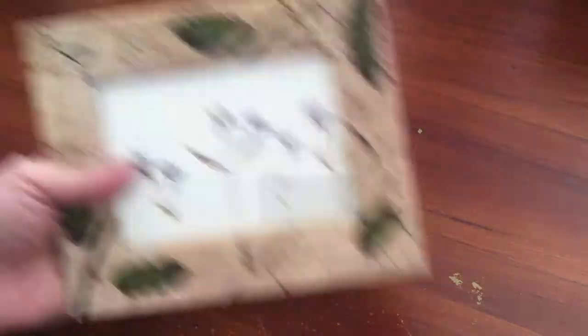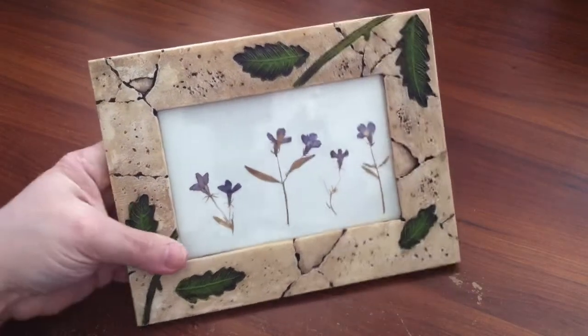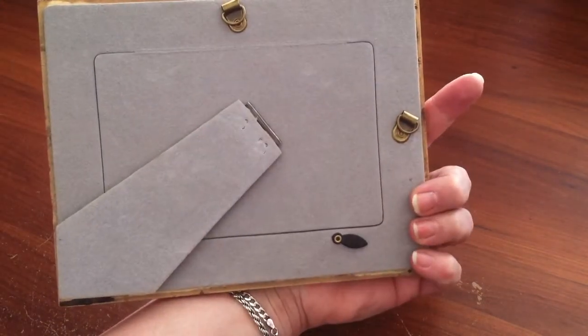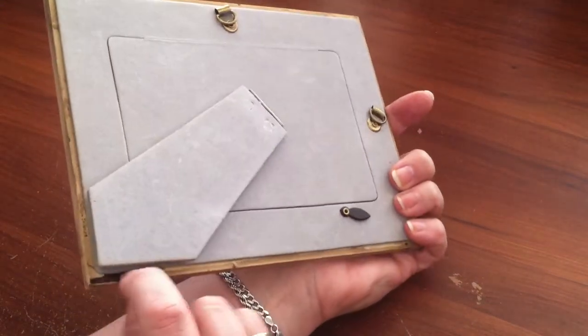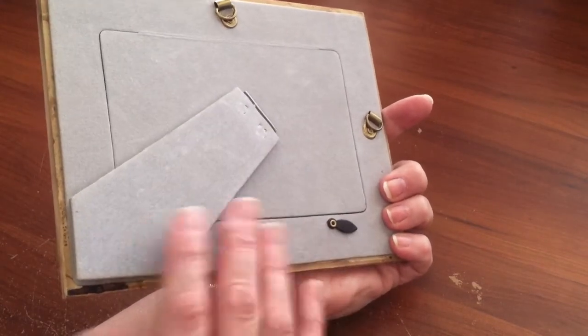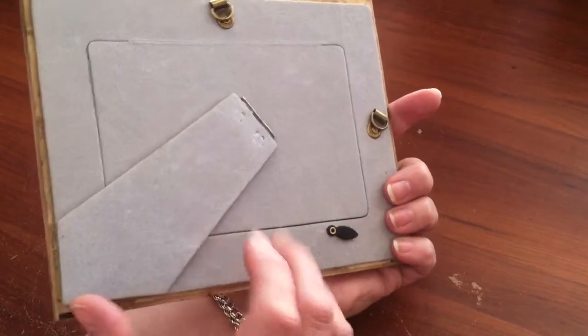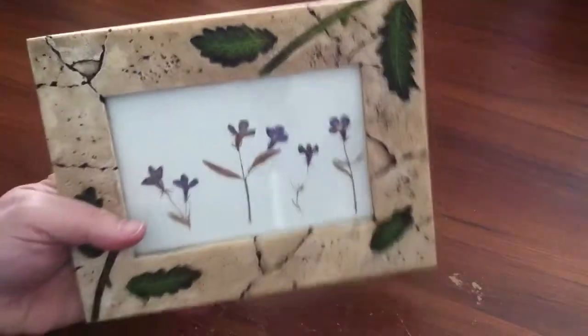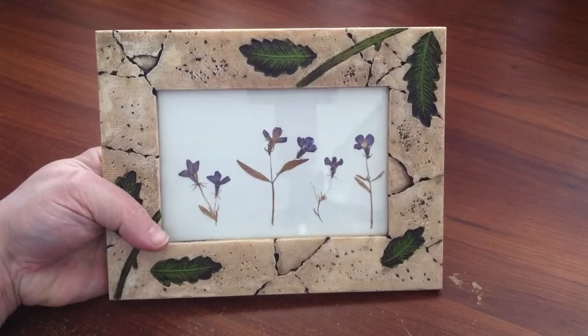I got this real cool-looking frame. It's got embossed branches and leaves, and it's in really nice condition. When I got it, this part was coming up from the front, so last night I just ran a bead of glue on there and put a heavy book on it. It's perfectly fine now. I believe this was $2.99, so it was $1.50.